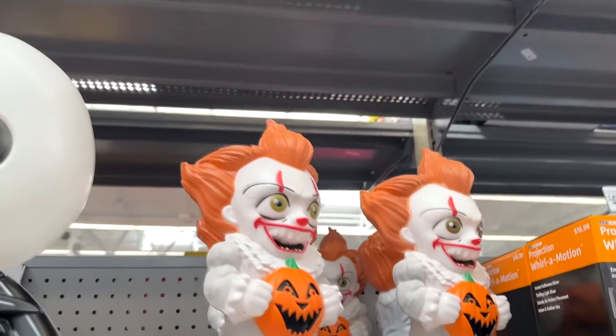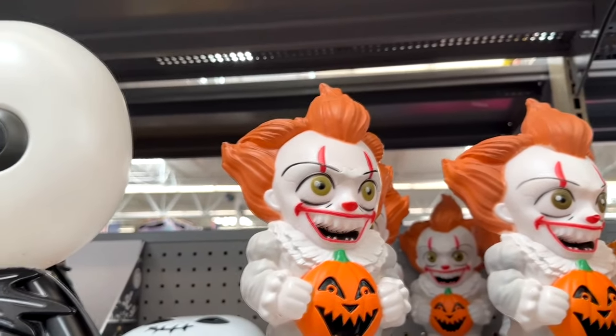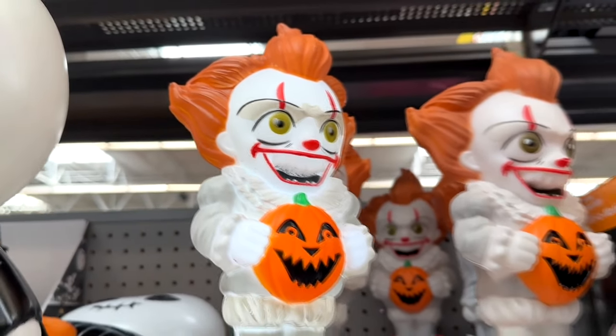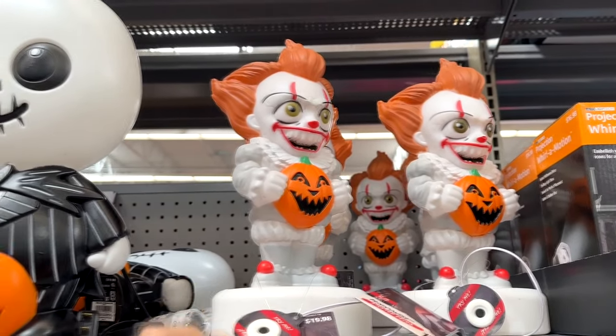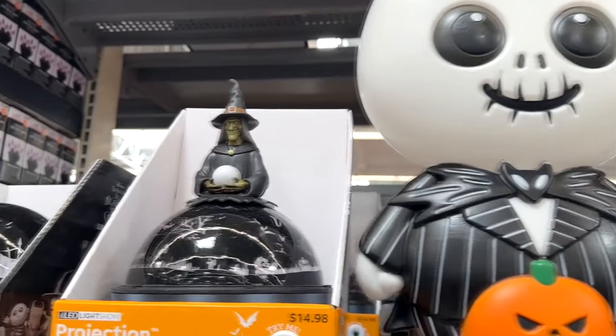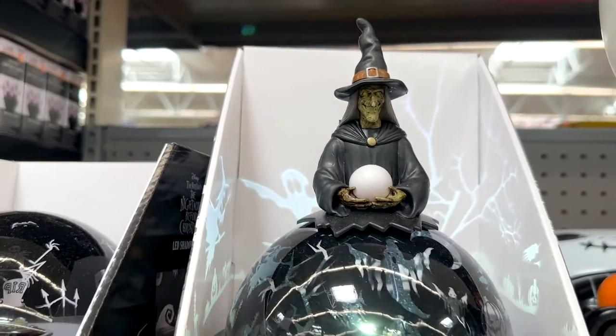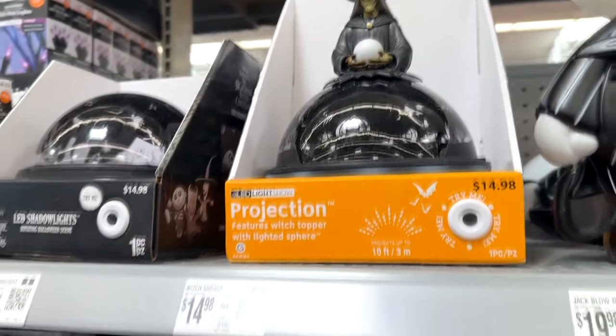We're going to start right here with this little Pennywise blow mold — a little mini blow mold that lights up, from the movie It. And next to him is a Jack Skellington. These projection things are popular every year — little projector things that shine witches and stuff on the walls.